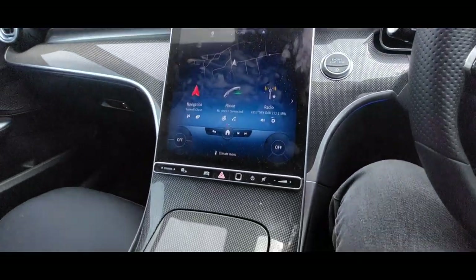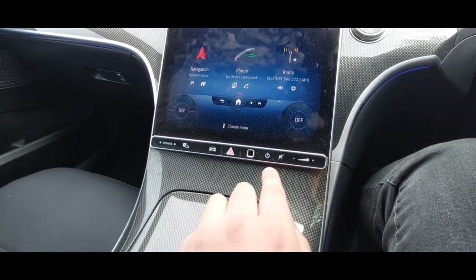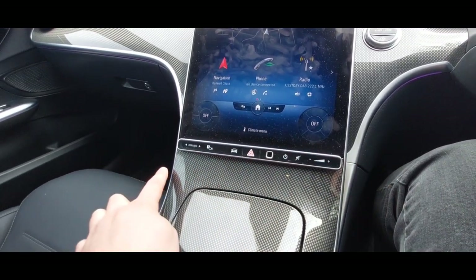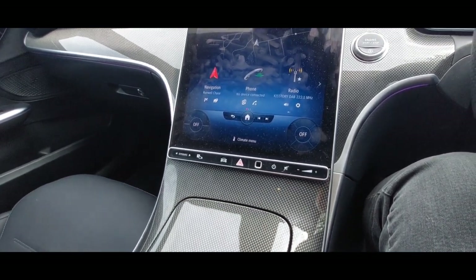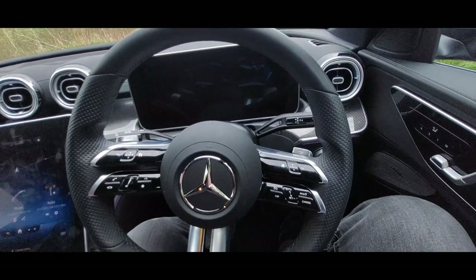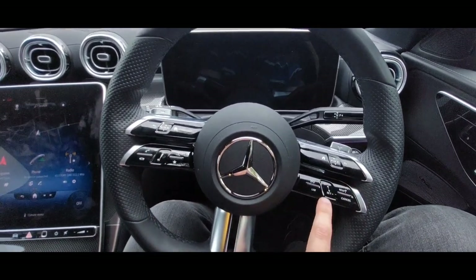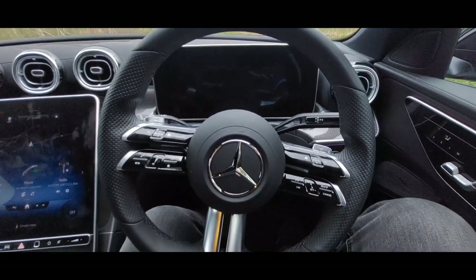You still have some actual buttons down there, which is quite nice. Some you have to press, some are touch-sensitive like the volume control and your dynamic driving modes. You still have physical buttons on the steering wheel — they're also touch-sensitive for things like your volume control and your cruise control limiter.